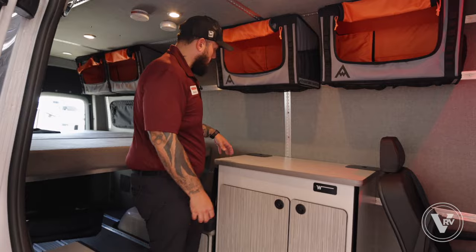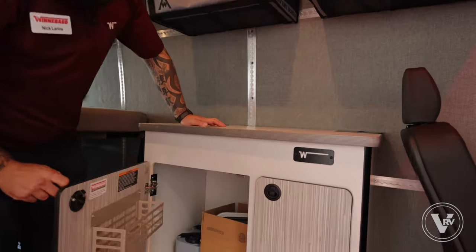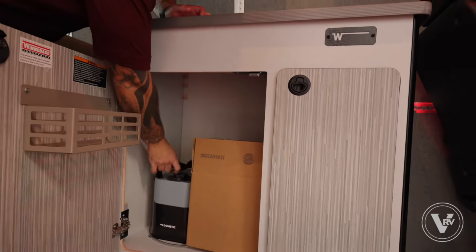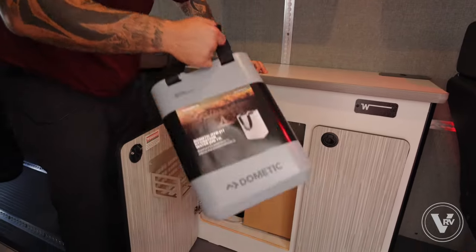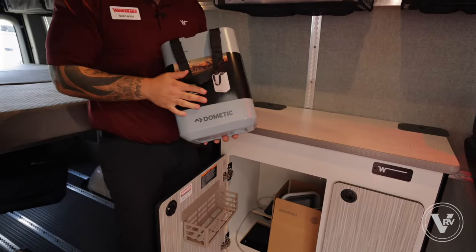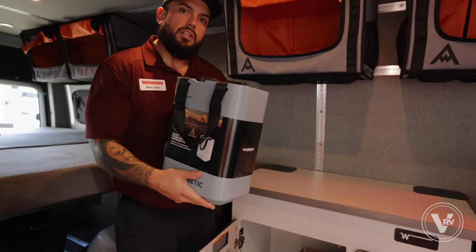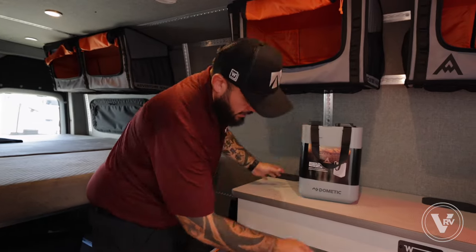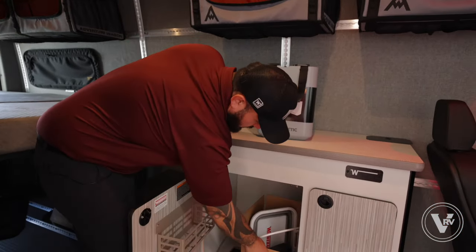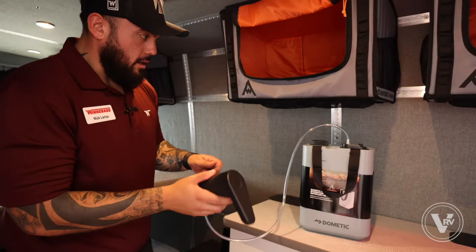Coming towards the back, we have our galley space here. So we do have a fresh water tank — not like a true conventional fresh water tank, but this is our fresh water tank. It's an easy solution for somebody who needs water while they're traveling or camping. And then our spigot for this — it's still in the box.